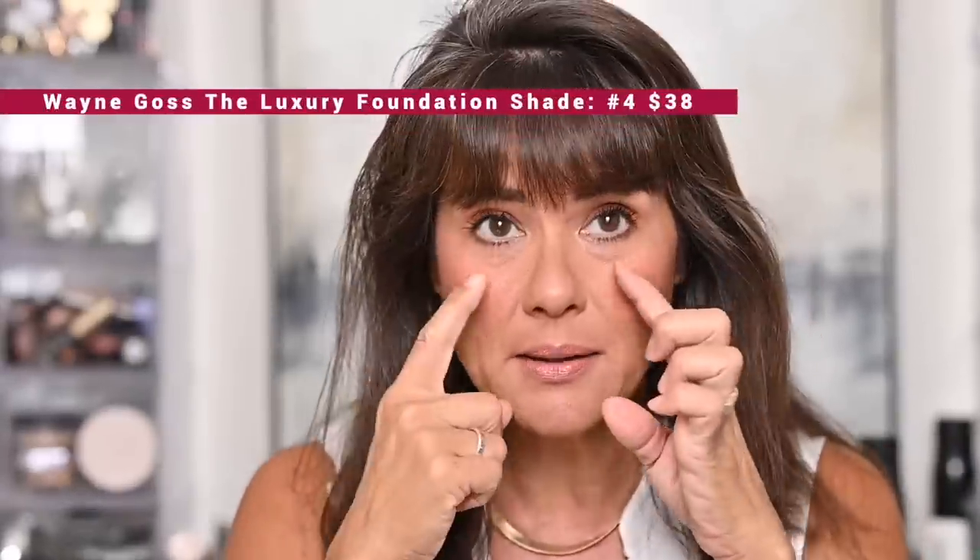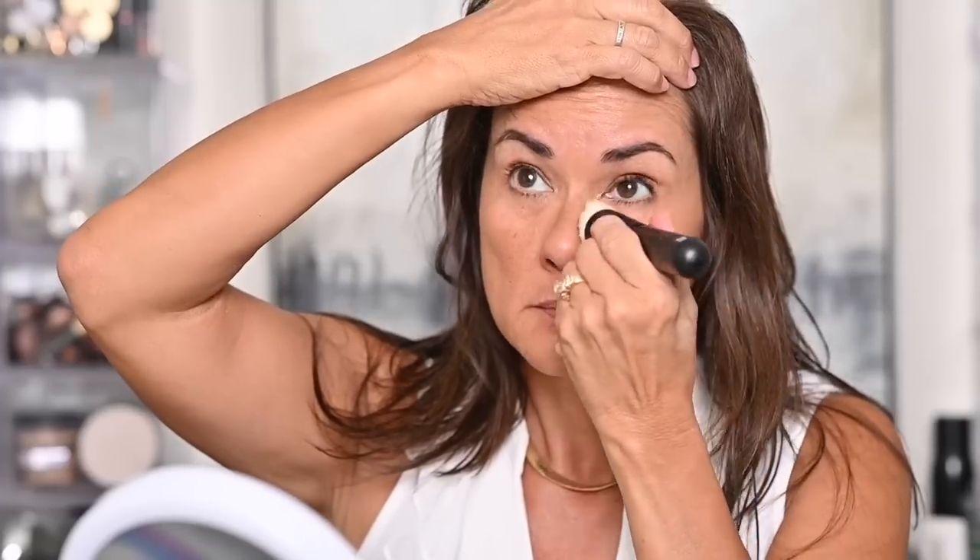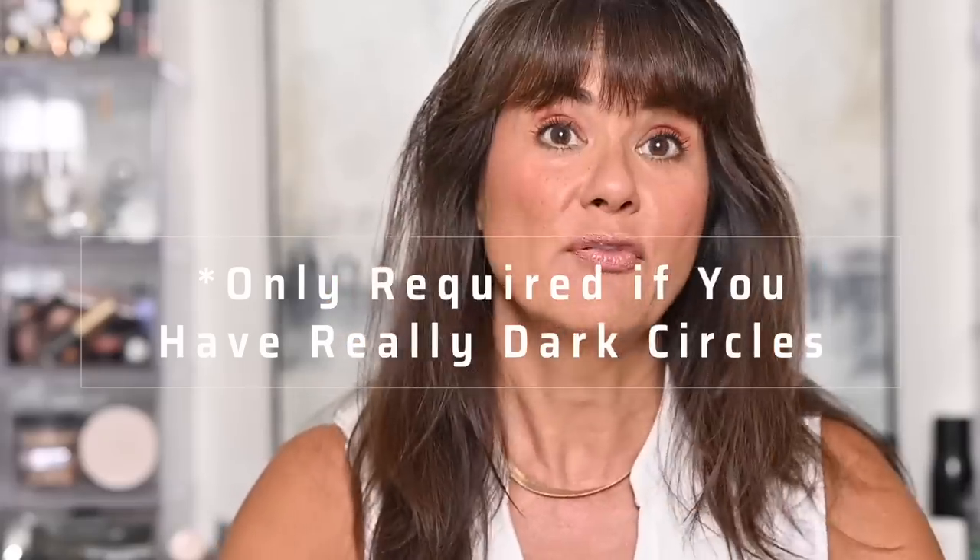Today I'm using the Wayne Goss cream foundation in shade number four, mostly avoiding the eye area but lightly swirling it around at the very end. Actually — an important tip I almost forgot, especially for really dark circles — Wayne Goss recommended putting an eyelid primer under your eyes. Not a shaded or pigmented primer, just a base primer. This one is a Fenty Beauty primer, but Milani makes one too. An eyeshadow primer under your eyes before your corrector is an important step if you have really dark under eyes — it should be your number one step after moisturizing.